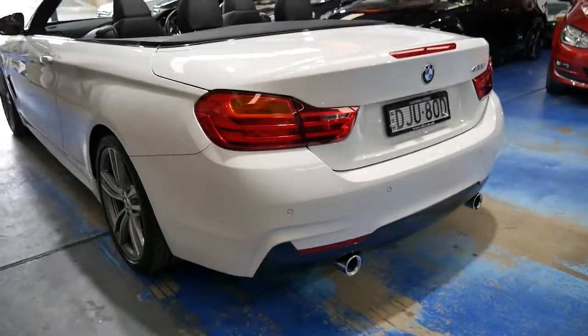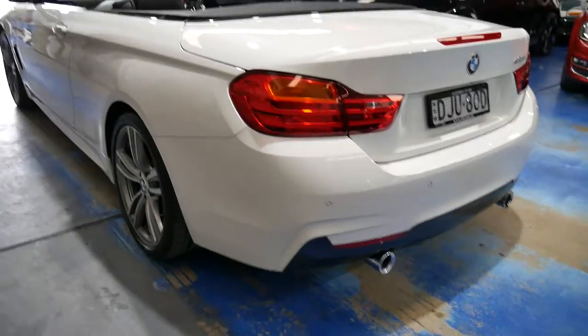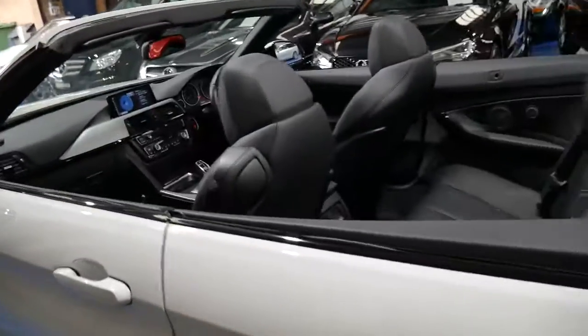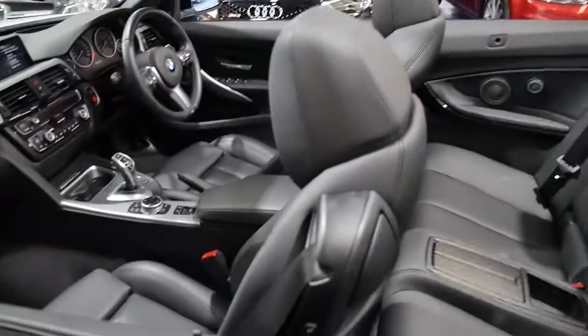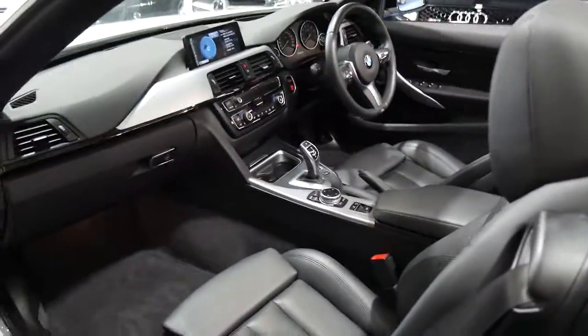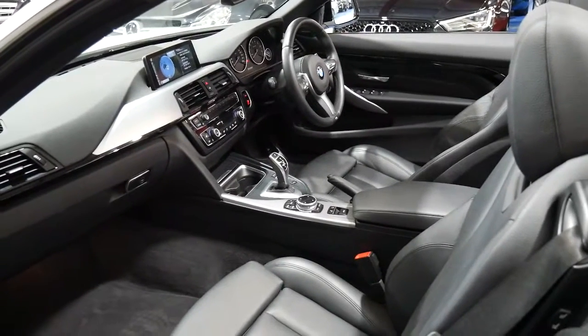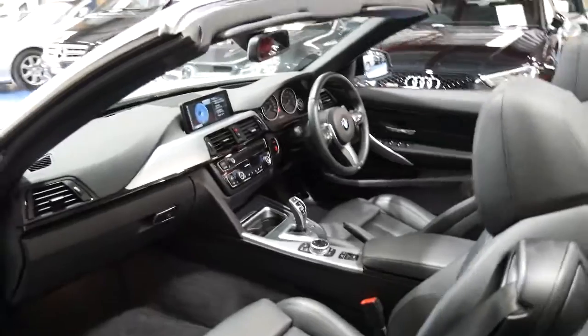I think if you're looking at a 428 or similar convertible brand new, you should definitely come in and have a look at this car — take it for a drive. It's still under new car warranty and I think your resale is going to be much, much better on a 435i as opposed to the lesser models.